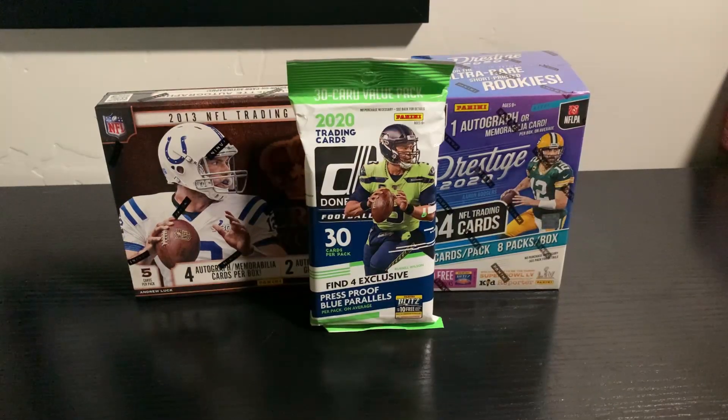Yo guys, what's going on? Alex from HD Cards and Collectibles back again for another video. Today we got a nice little lot to open up for you guys. We have a fat pack, a blaster box, and a hobby box as well. Big shout out to Glenn again for donating some of the cards for the video.